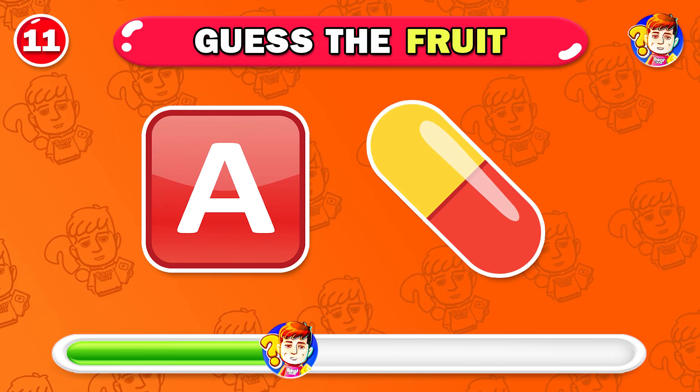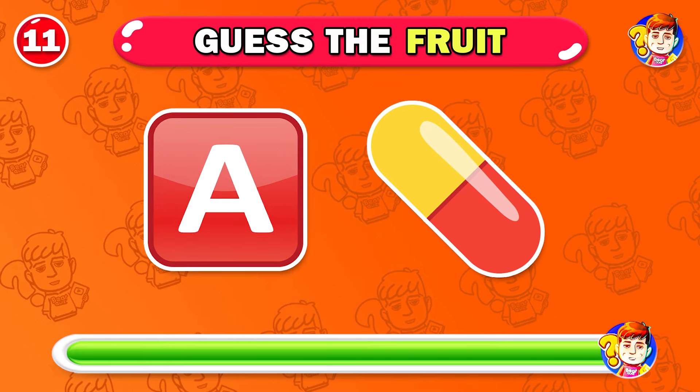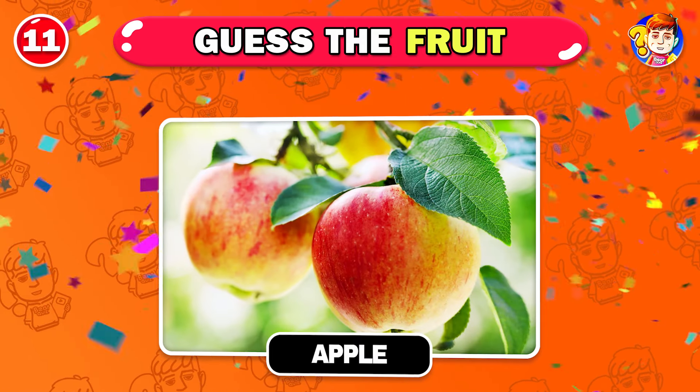Let's move to the medium level. Which fruit could this be? Very fantastic — it's apple.